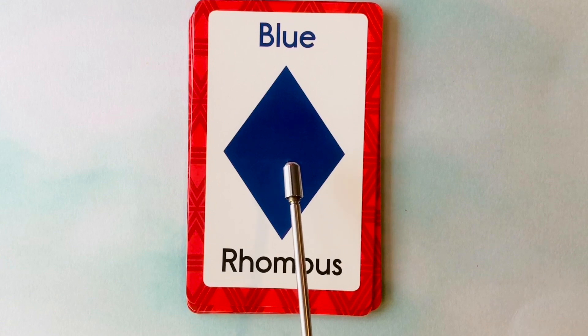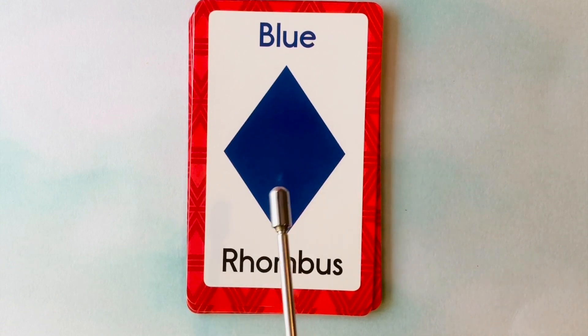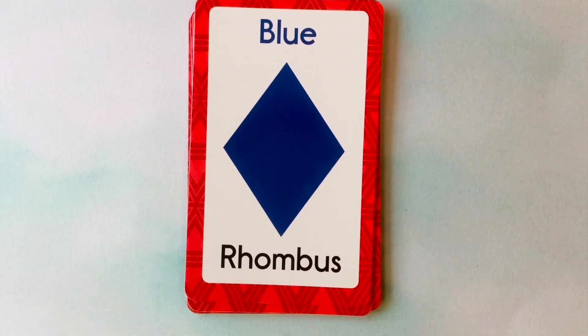This is a rhombus. What color is this rhombus? It's a blue rhombus. This is a blue rhombus.